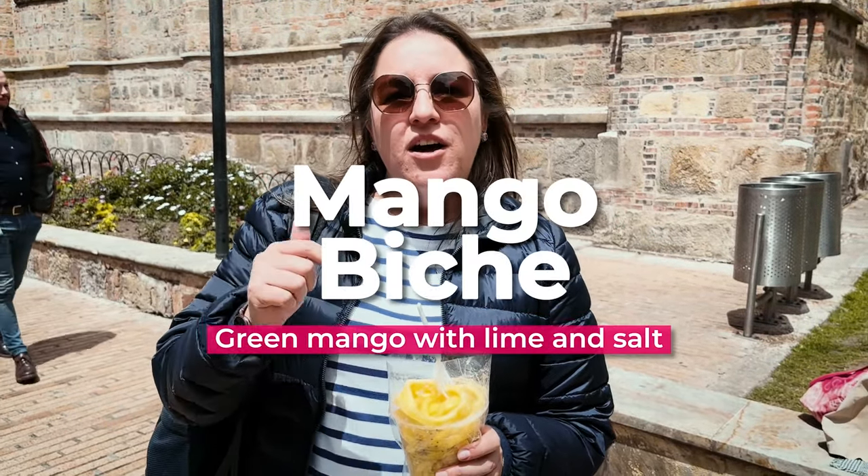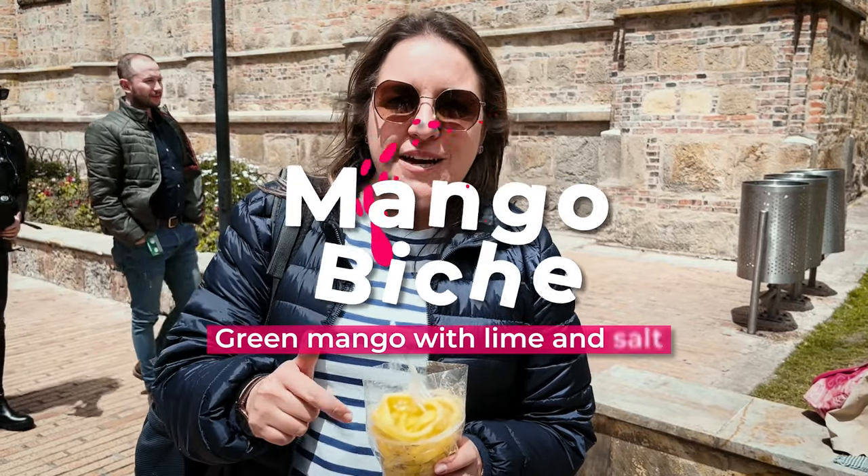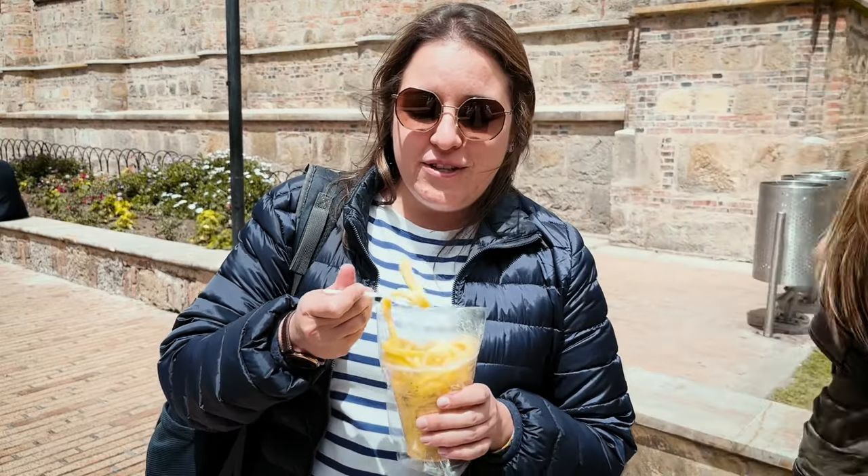We decided to add a little bit of freshness to our tour with this mango. This is something that you'll find on all blocks — something you must try in Colombia. It's mangoviche with salt, pepper, lemon, and sometimes a little bit of vinegar. I love it and I hope you love it too.